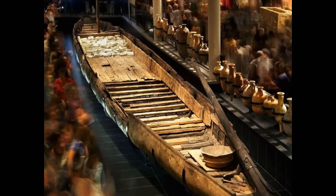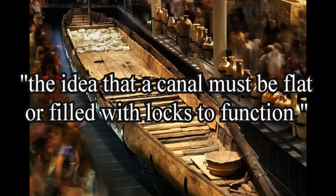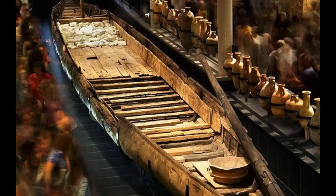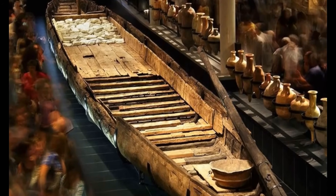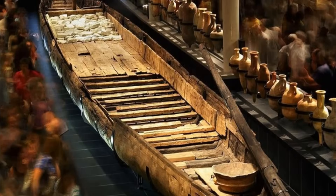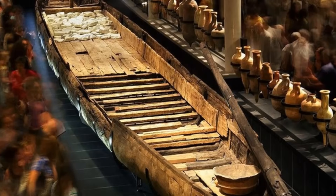That alone busts another myth: the idea that a canal must be flat or filled with locks to function. Car Dike shows us that early canal systems could operate on natural slope and hydrological flow using primitive yet effective methods like controlled weirs or paddles. This is the central truth about Britain's forgotten transport systems — they were real, they worked, and they predate every medieval myth people still cling to.